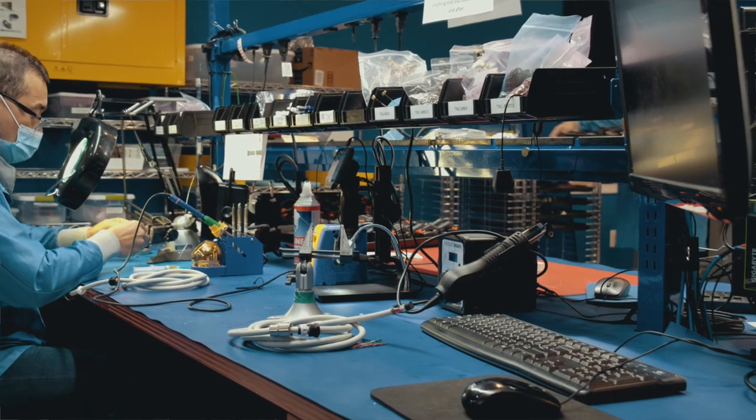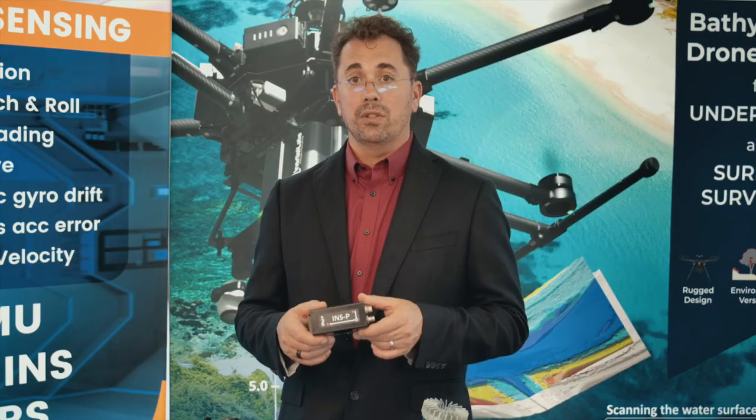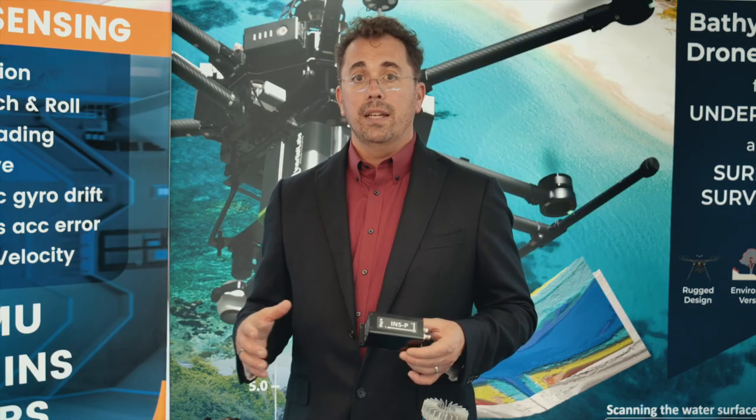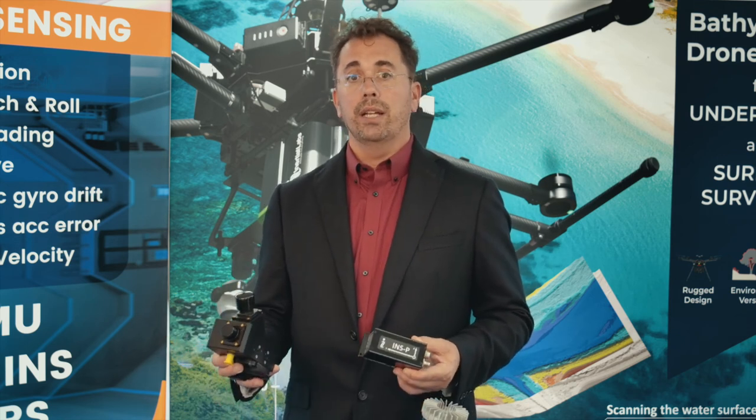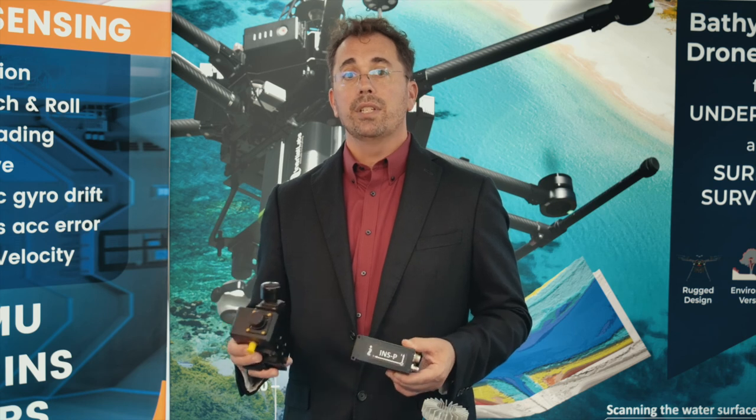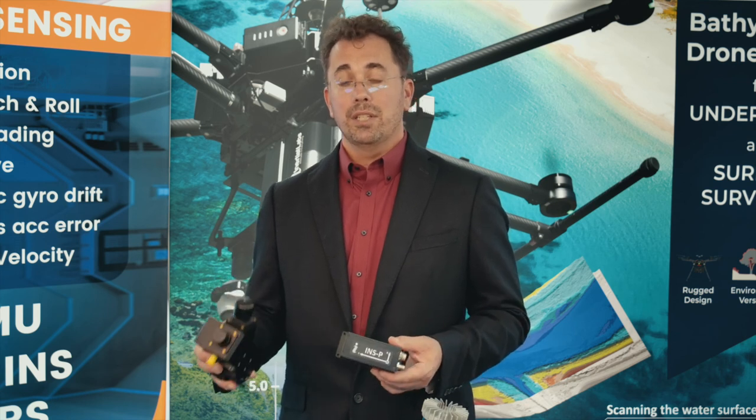Inertial measurement units, systems such as inertial navigation systems, and then custom developments where we work to make hybrid solutions that can incorporate many different types of inputs in order to achieve what the customer needs.